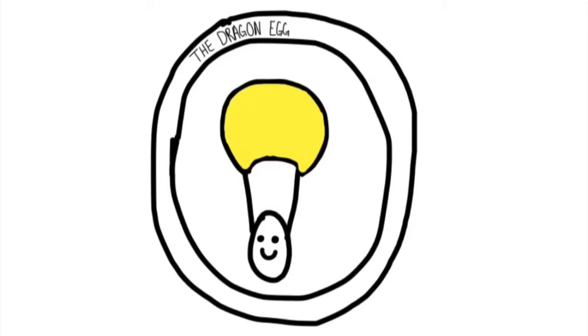Hey, are you looking for an egg drop? Go to dragonegg.com, or you can get your own egg drop for just $9.99.